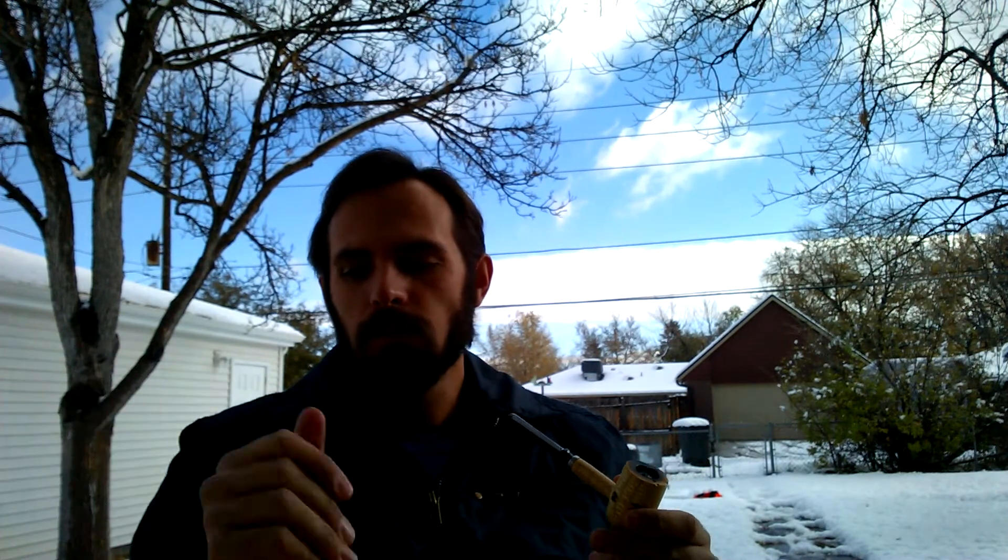If you want some of this, let me know — I can send it over to you. I know I said that about my Gettysburg, but I ended up smoking all of that, so to the people that requested some, I apologize. This has significantly dried out since I got it — it was fairly dry when I got it.